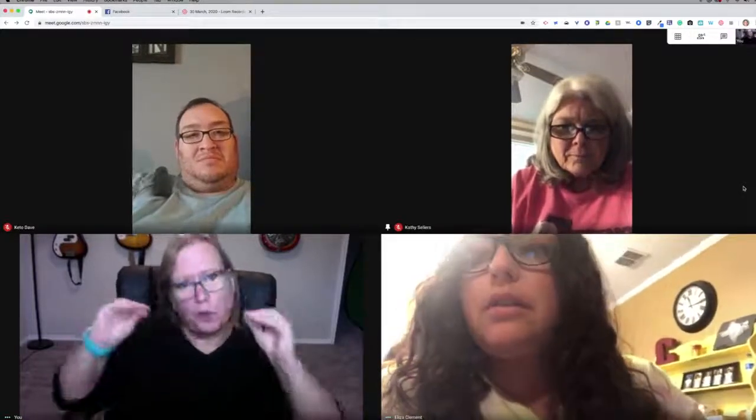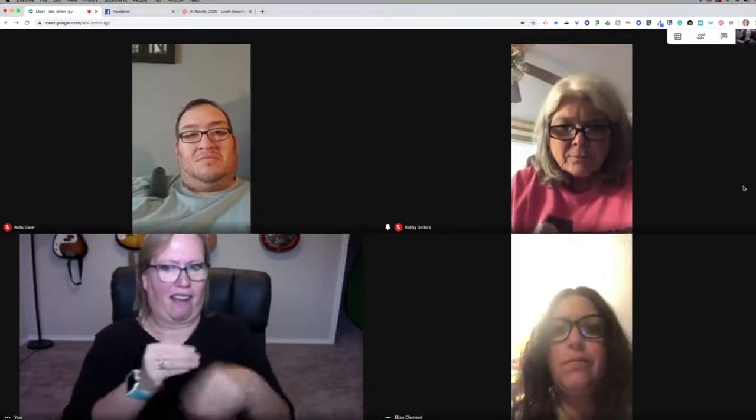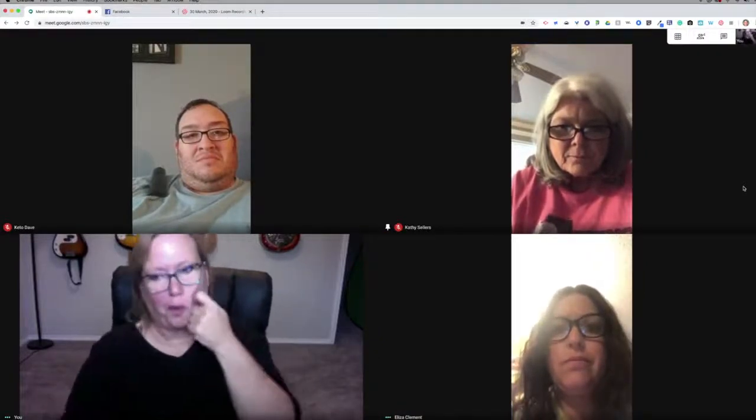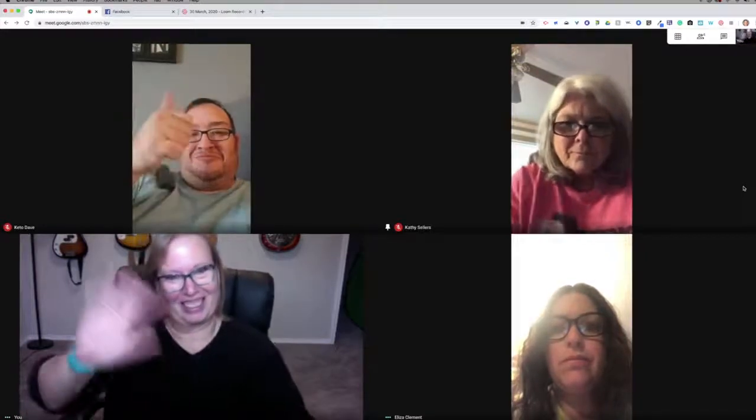Anyway, we're done, and I just wanted to show you a tutorial of what grid view looks like — whereas we were limited before, now we can add multiple windows. Thank you guys so much for helping me out. Bye-bye.